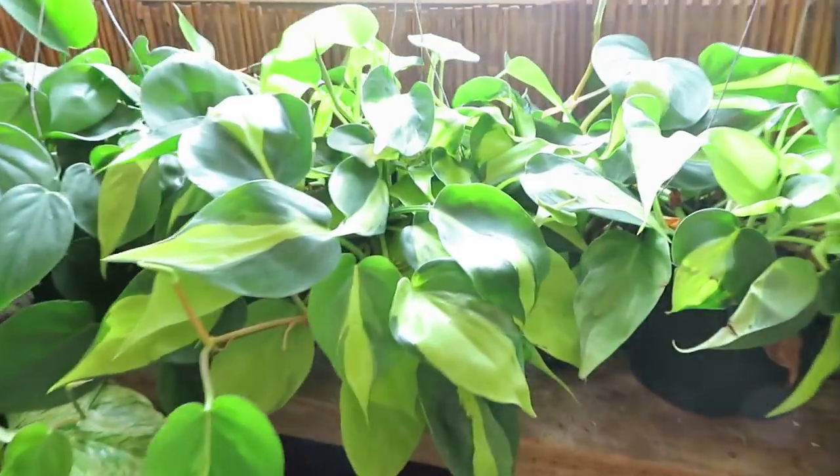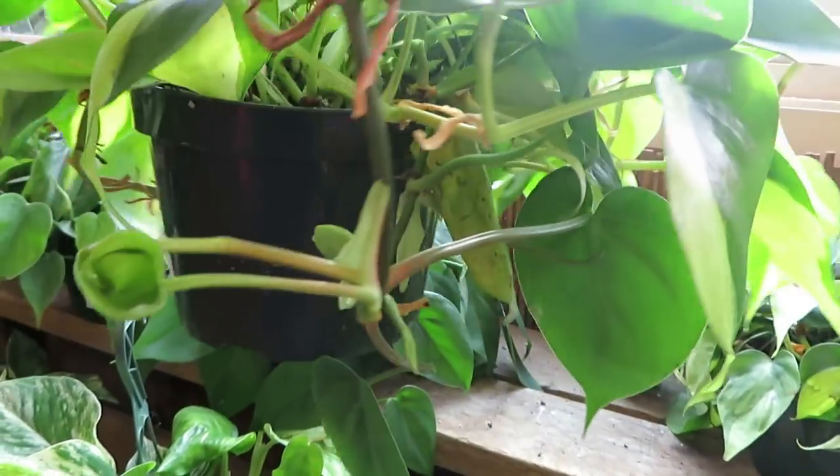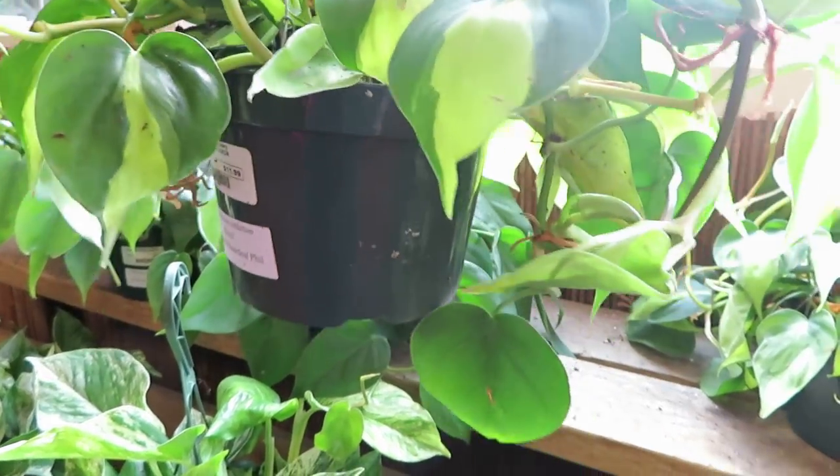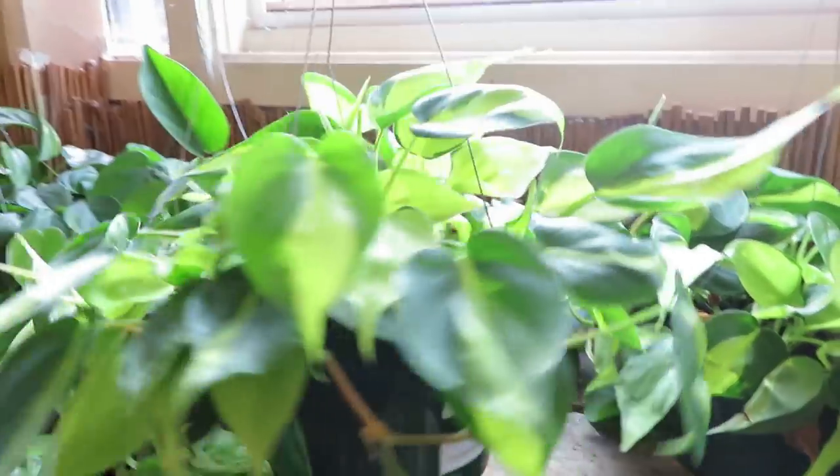They have the Philodendron Brazil, and this one is $11.99 as well.